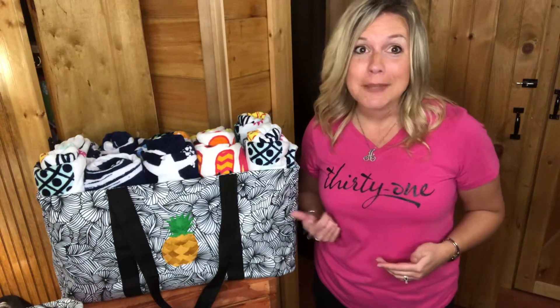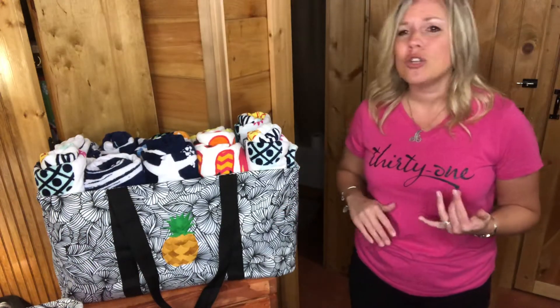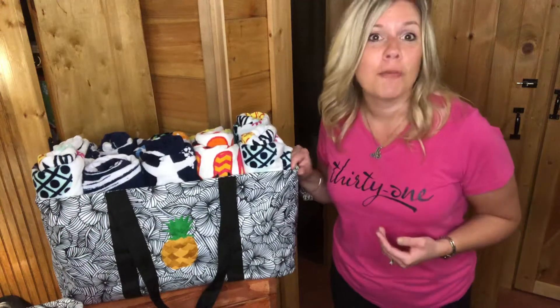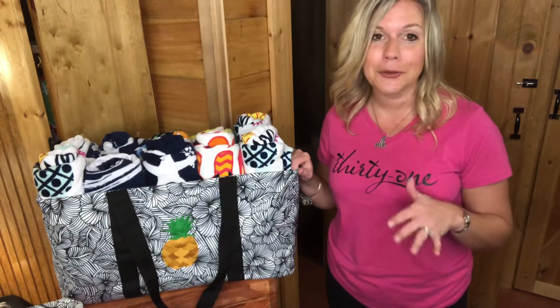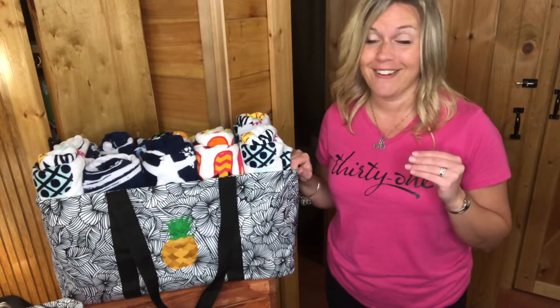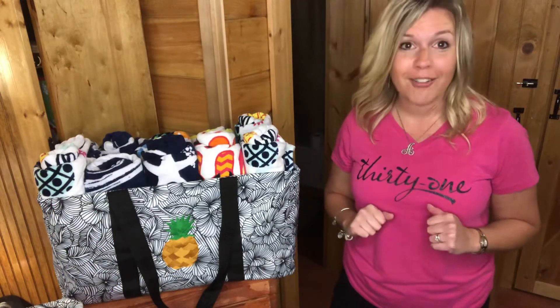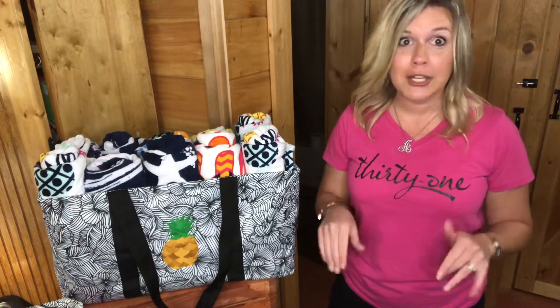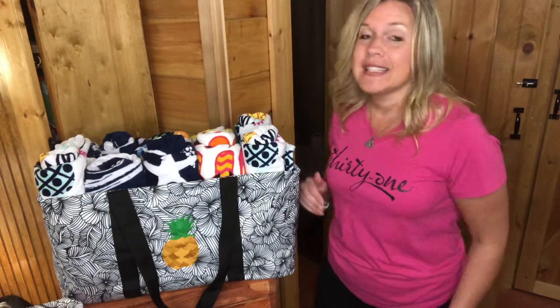It's a good thing that I can actually make money off these guys since I have so many of them, right? They are fantastic. You can use them in the closet, upstairs in your bedroom, in your car for groceries, for the pool, for the beach. There are so many uses. The large utility tote has been our number one seller for years and years. It first launched in 2009, so it's almost 11 years old now.